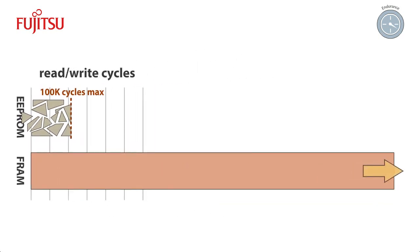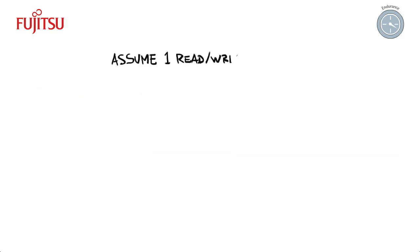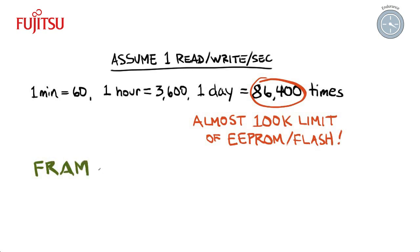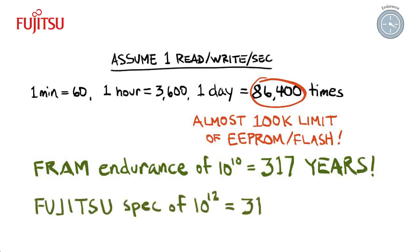FRAM, on the other hand, has 1 million times the endurance of EEPROM. This makes it appropriate for applications like smart meters that need constant data logging and backup. For example, if your system needs access to non-volatile memory once every second, conventional flash or EEPROM will wear out in less than two days. FRAM will wear out in 317 years or longer. For all practical purposes, FRAM's endurance is infinite. This high endurance makes FRAM ideal for applications where a long memory lifespan is important.